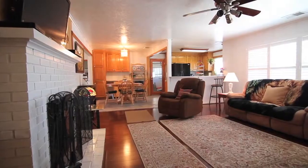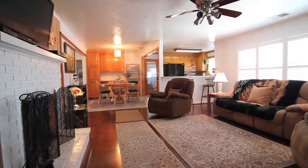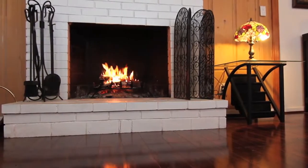When you enter the home, you come into this great room. I really like it — it's got an open floor plan, natural lighting, ceiling fan, hardwood floors, and a real cozy fireplace in the center of the room.